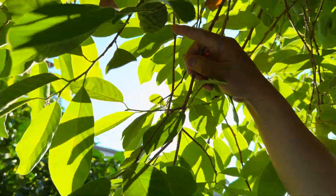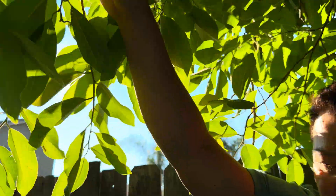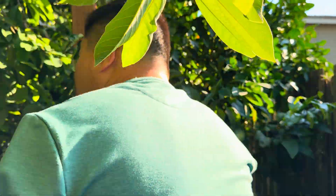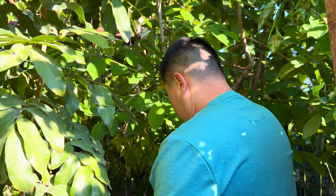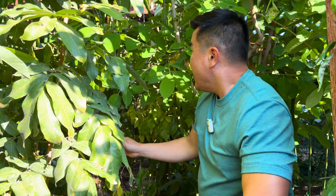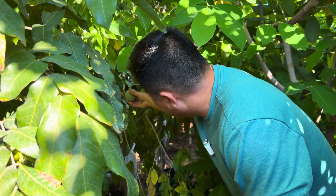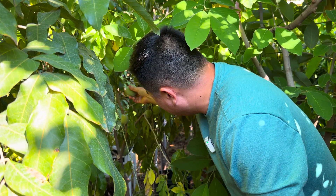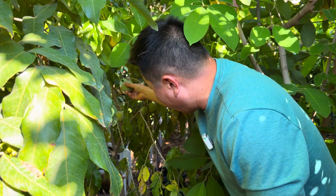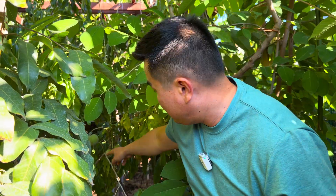I could pick the atemoya now — it may be a bit too small — or I can pick it and let it ripen on the countertop. White sapote — one of the best-tasting fruits. I've got to start picking these and letting them ripen on the countertop. One of the nicest, most tastiest fruits in the world.